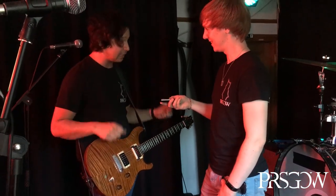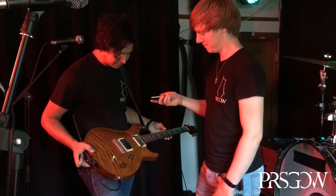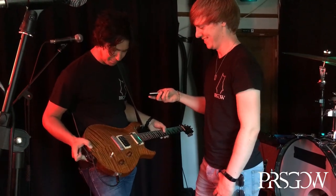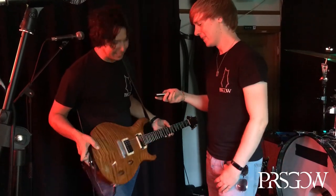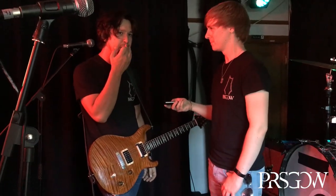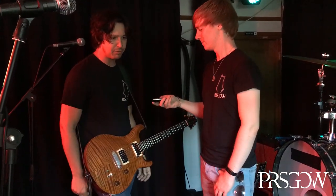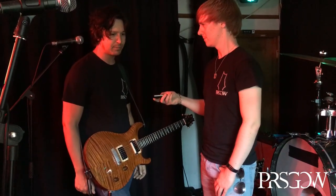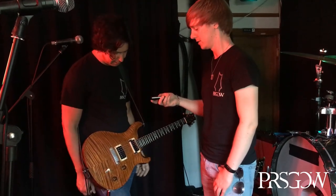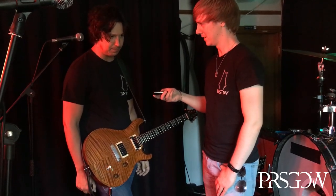I kind of grew up idolising PRS, so to get this one here — it's been my main one ever since. It's got a few battle scars on it, I'm sure a few people are umming and ahhing at the moment, but it's a lovely, lovely piece of kit. That's what they're built for. They look like a work of art, of course they do, they're beautiful. But for me they're some of the most practical instruments out there. It's never let me down — it's a wonderful piece of kit and it gets used as such.